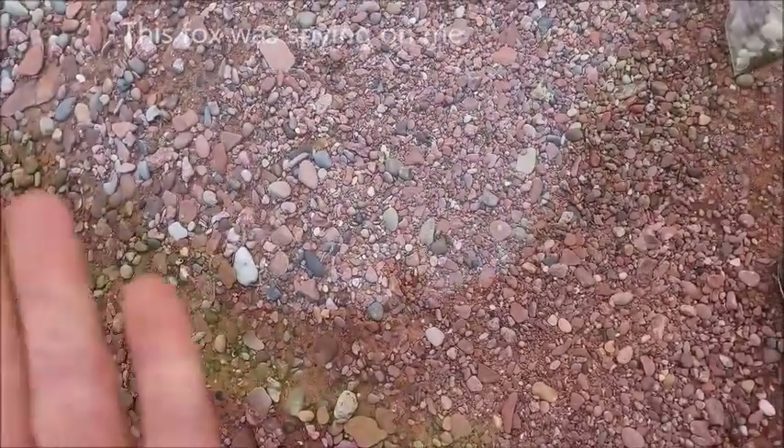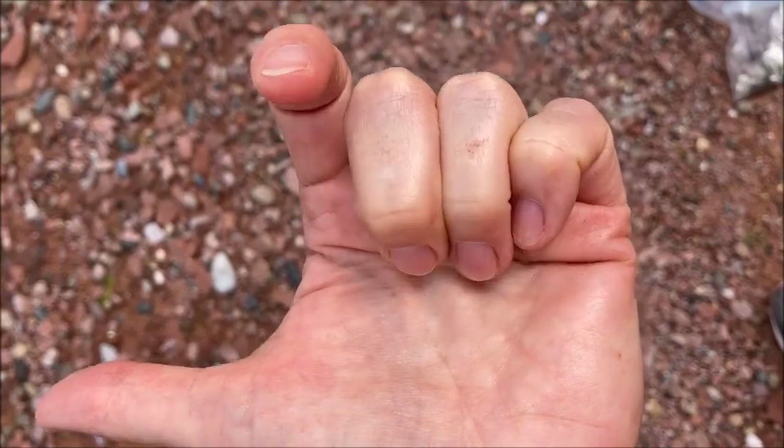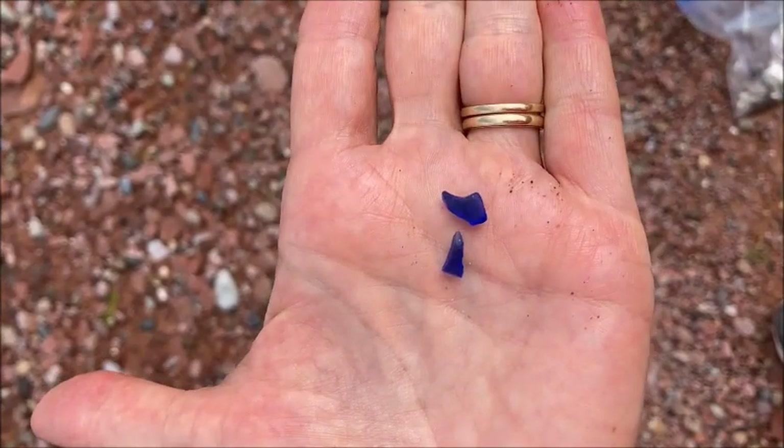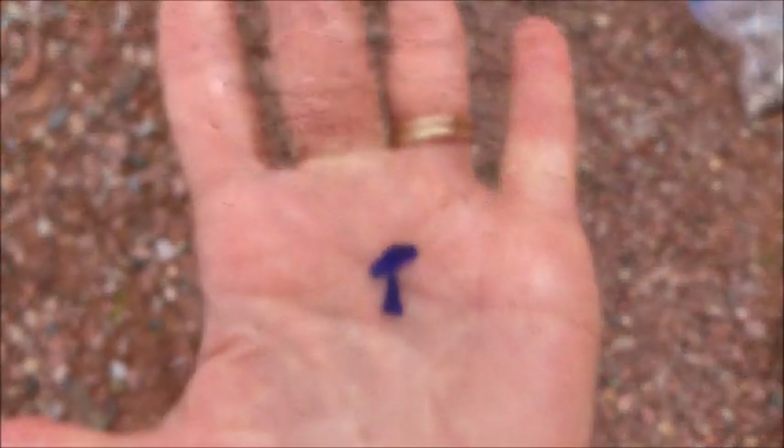I don't find a whole lot of blue, and today I found two tiny little blue pieces — that's awesome. Put those two pieces together and they almost look like the wings of a bird.